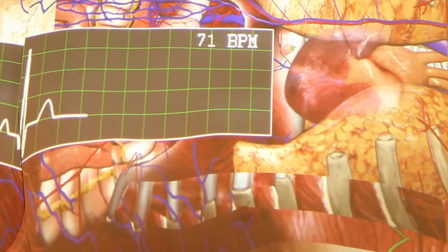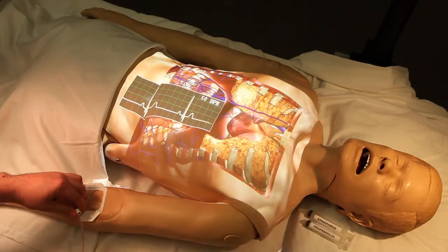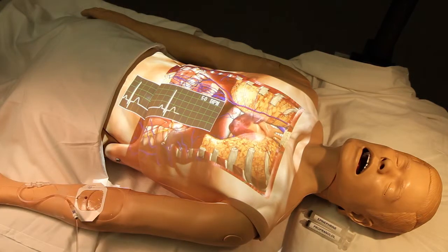Our inspiration comes from imagining the benefits of simulators were as easy and flexible as a laptop or an iPad. We believe this will expand both the market for simulation training and the ultimate benefit to patient care.